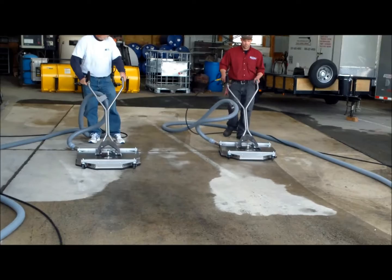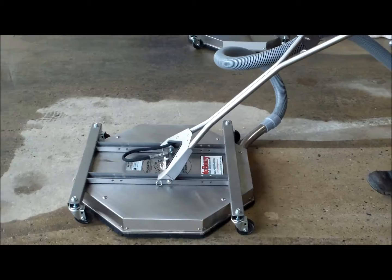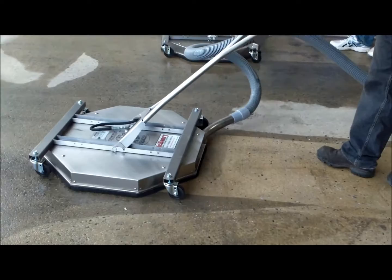Here we demonstrate the use of two surface cleaners simultaneously. They are able to clean and pick up all the water, dirt, and debris with no runoff.